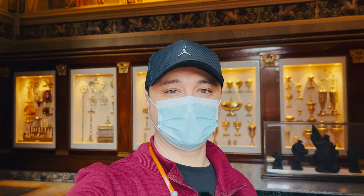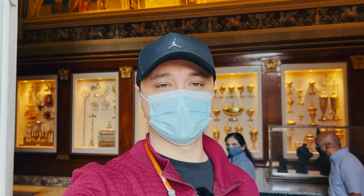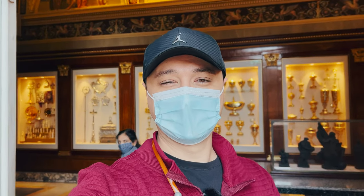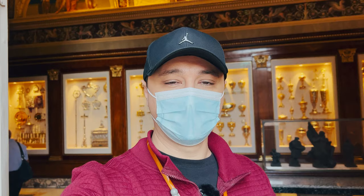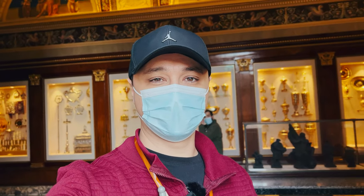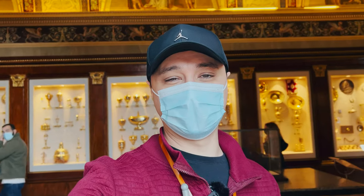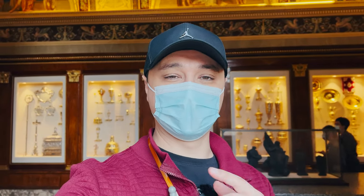We just went through the Sistine Chapel, which is a very holy place — actually the most holy place in all of the Vatican. Unfortunately there are no photos or videos in there, as we have to be respectful. It was very large and beautiful, and definitely a must-see as you pass through the museum. Now we're going to continue on with our tour.